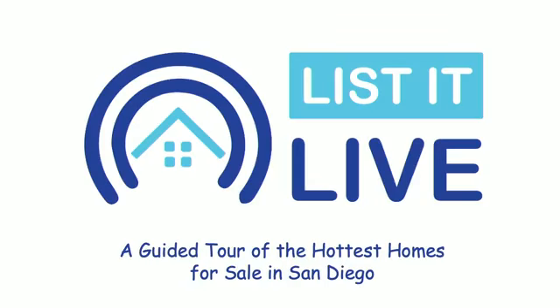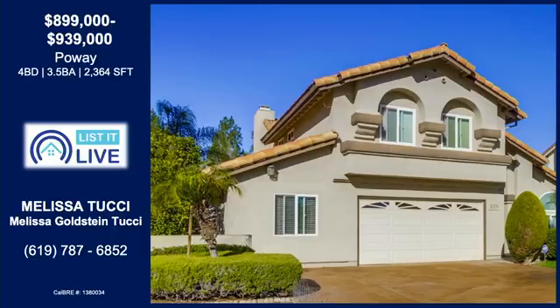You're watching Listed Live here on Facebook Live, where we give you a guided tour of the hottest homes for sale in San Diego. Our next one is in Poway with the one and only Melissa Tucci. Thanks for having me — great to have you here.